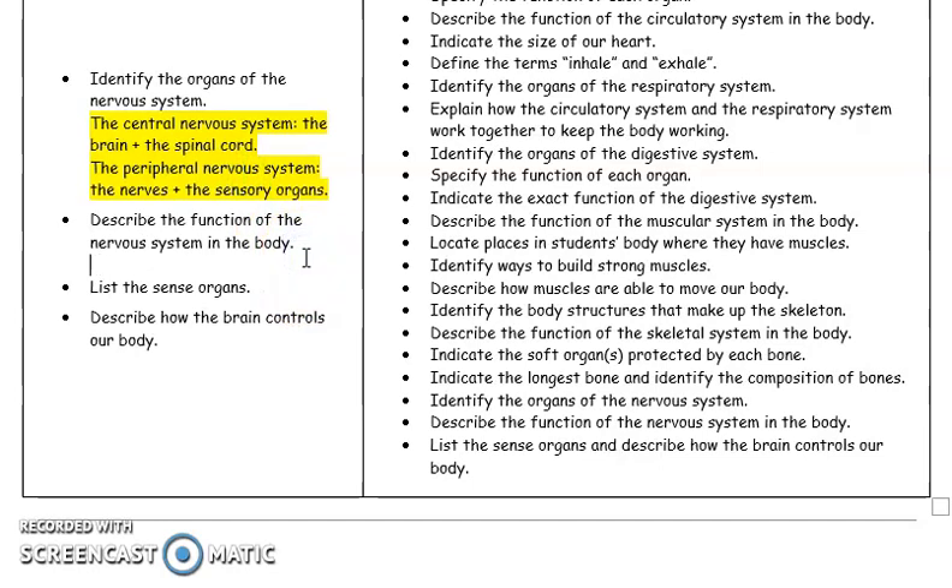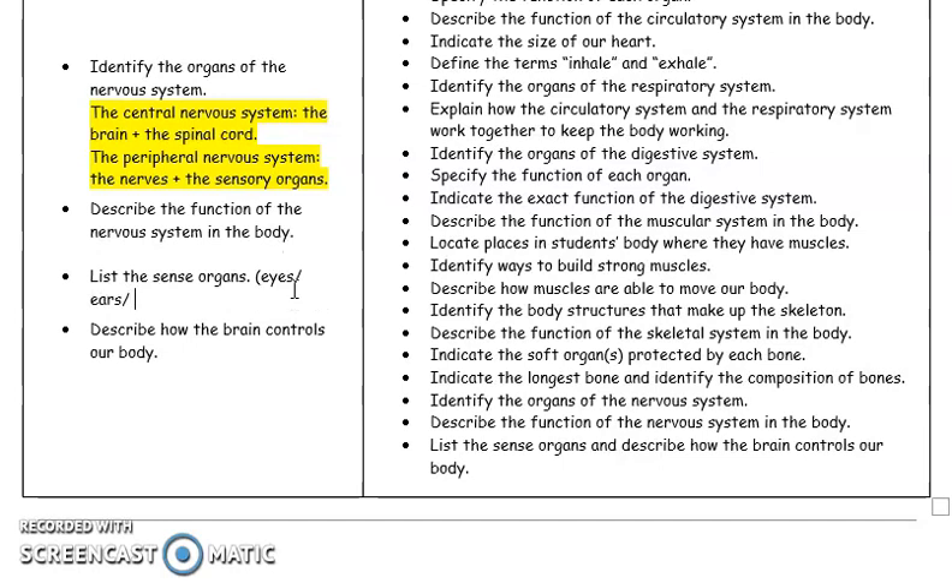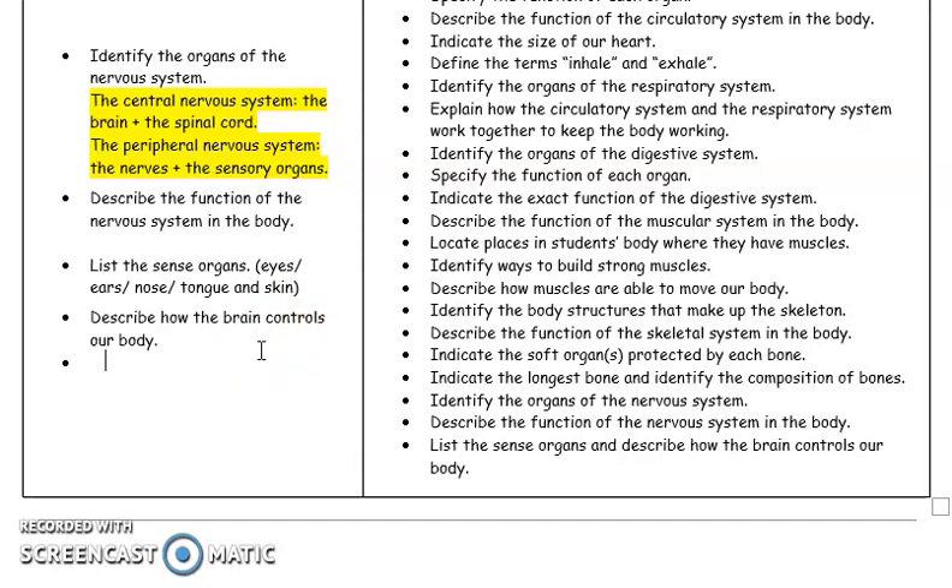What's the function of the nervous system? The nervous system is the system that controls all our activities. It helps us to sense the environment. What are our different sense organs? Our eyes help us see, ears to hear, nose to smell, tongue to taste, and skin to feel.